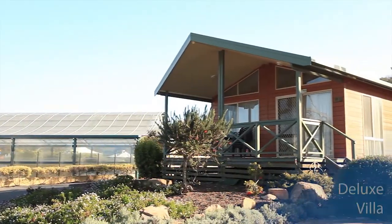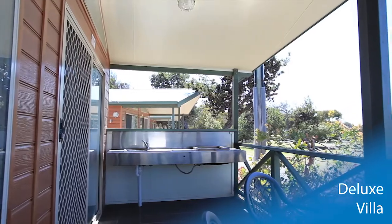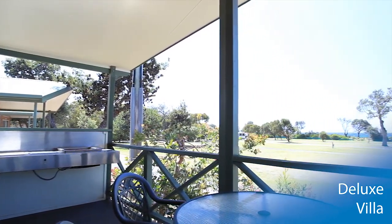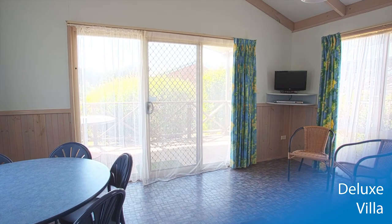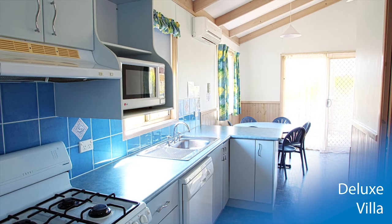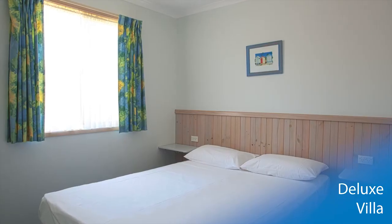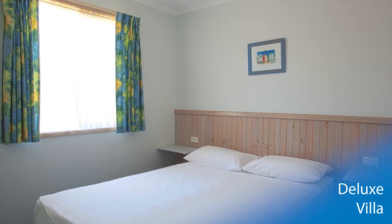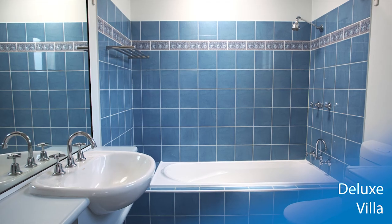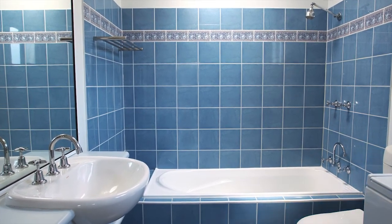The Deluxe Villa also provides luxury accommodation with a generous front deck including barbecue that overlooks the park and foreshore. The open plan living includes dining, couch and flat panel TV with a fully equipped kitchen for your convenience. The villa sleeps six with two in the master bedroom and four in the second bedroom. A bath in the modern bathroom gives you the opportunity to get away and unwind during your stay.